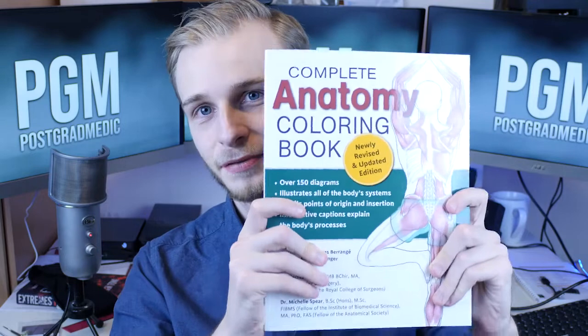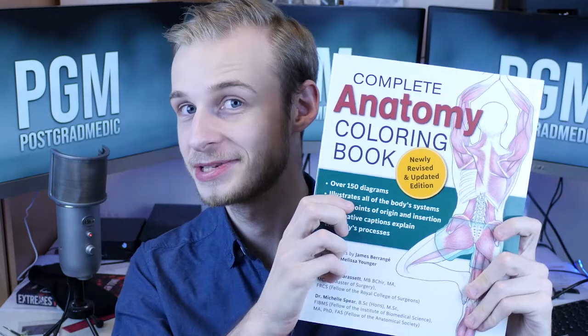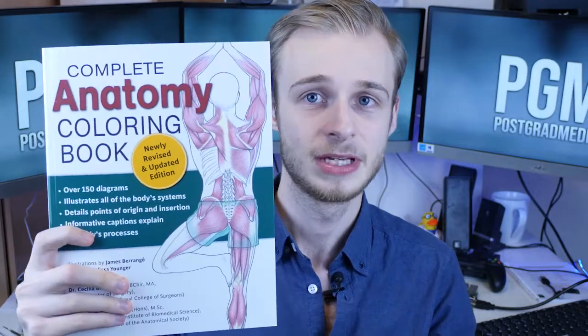So with that in mind, I've got an art-themed giveaway for you this time. I think the best way to learn anatomy is to see it on specimens and draw it. So for you, I have a big anatomy colouring book. This is the latest edition of the complete anatomy colouring book, and just to give you a look at some of the things inside.